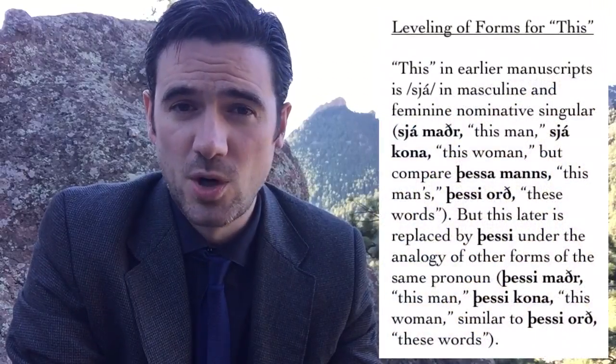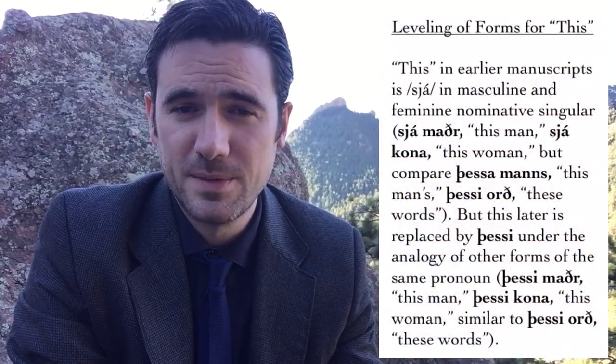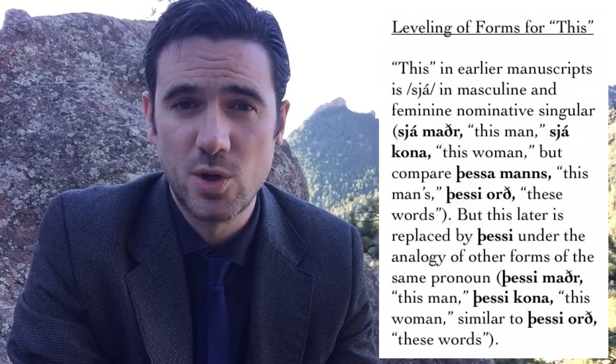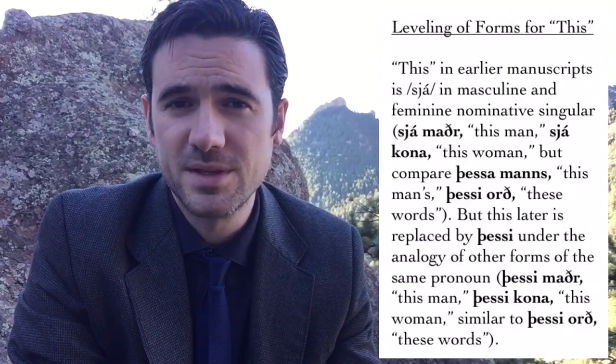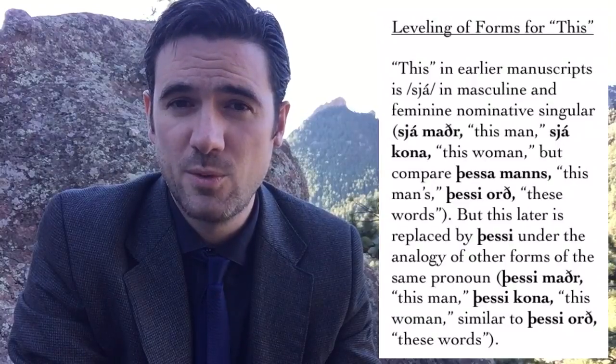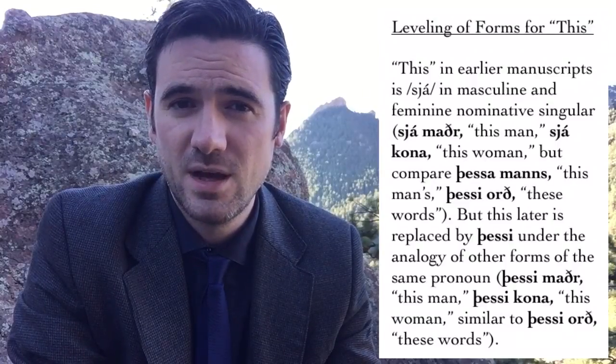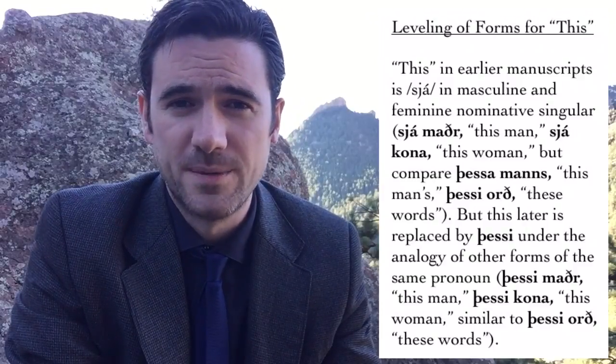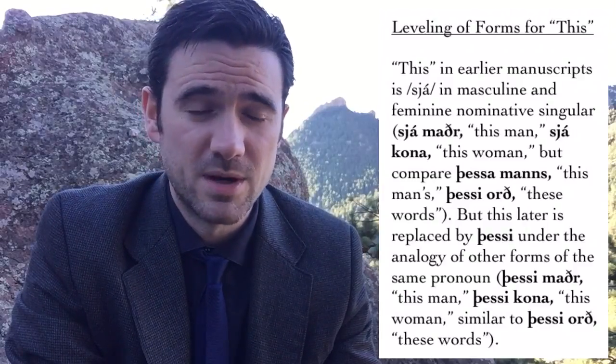Also, the word for 'this' in the masculine and feminine nominative singular in earlier Old Norse is sjá maðr, sjá kona (this man, this woman), but this is replaced by analogy with other forms of the same word with þessi in later Old Norse — so þessi maðr, þessi kona — which is also what you'll see in modern Icelandic.